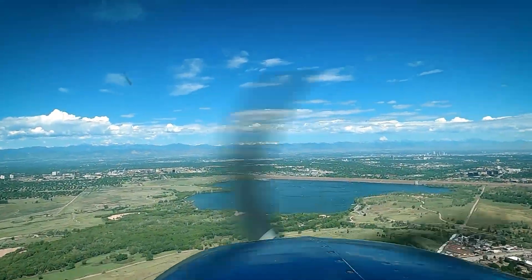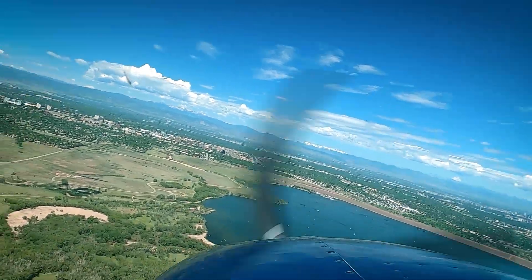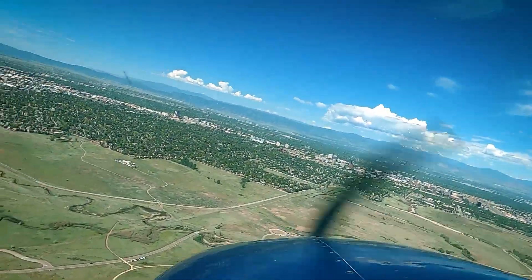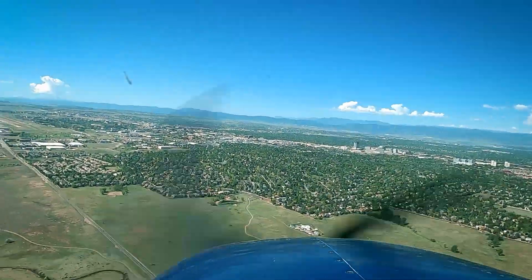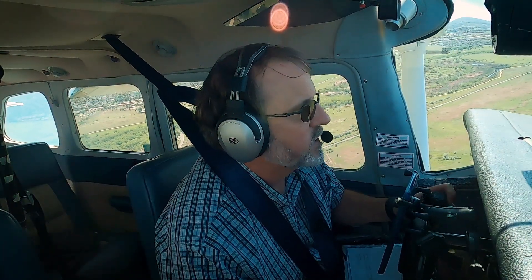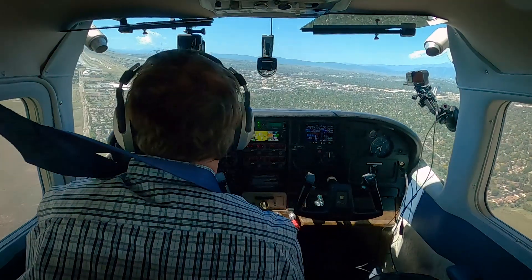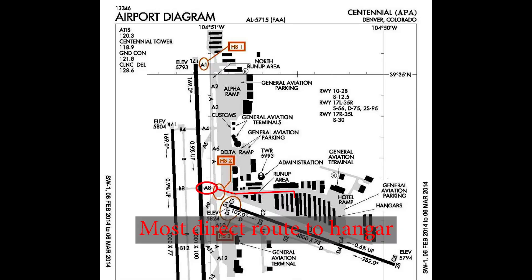Beautiful day, look at this — nice view of downtown. Station Air 6-Mike-Yankee, you'll have traffic turning right base for the parallel runway at Skyhawk. Runway 17 left, clear to land. Clear to land, 17 left, looking for that traffic, 6-Mike-Yankee. That would be good to land long. Close to the Alpha 8. Oh, and there's my traffic — thank you.